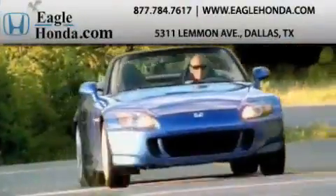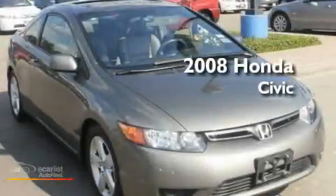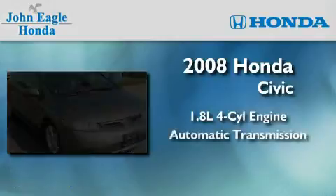Another fine vehicle offered by EagleHonda.com. This is a certified pre-owned 2008 Honda Civic. It features a 1.8-liter four-cylinder engine and an automatic transmission.